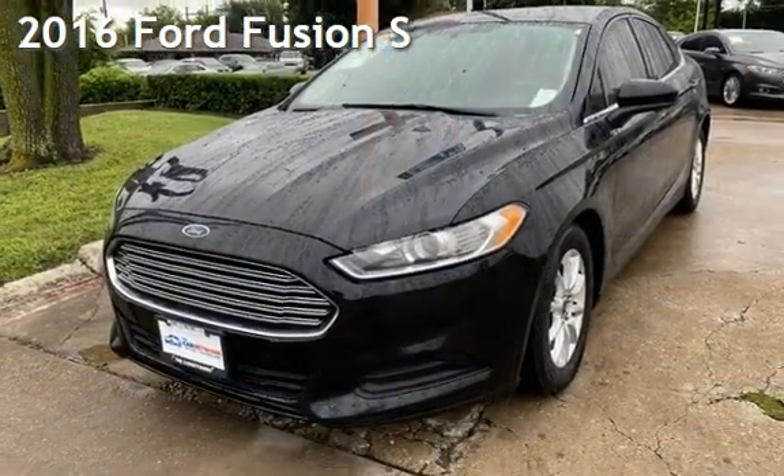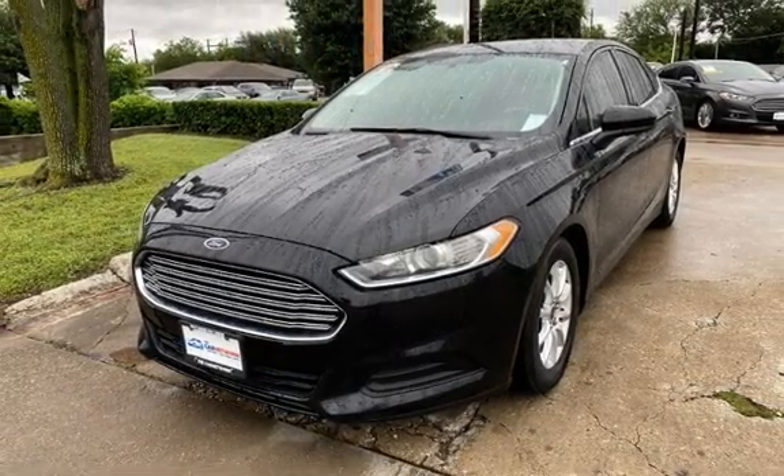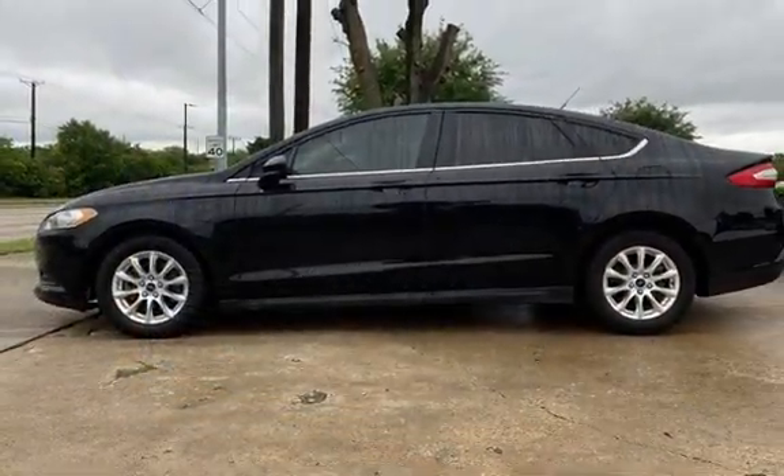Presenting a pre-owned 2016 Ford Fusion S. This four-door sedan has a four-cylinder, 2.5-liter I-4 engine, with front-wheel drive and an automatic transmission.